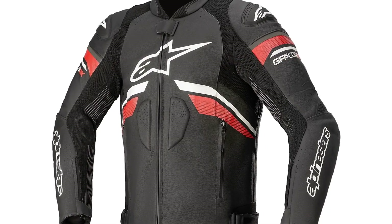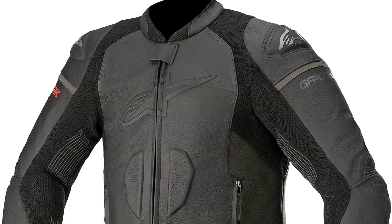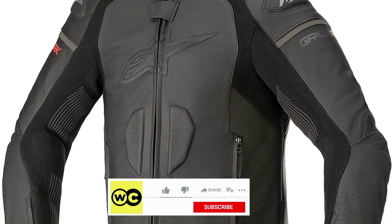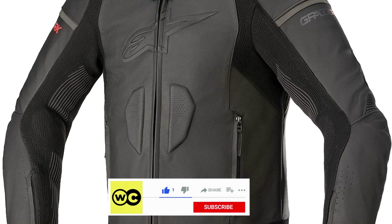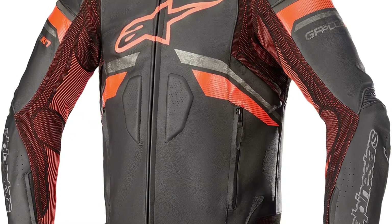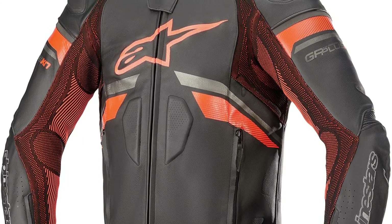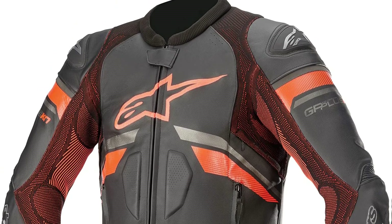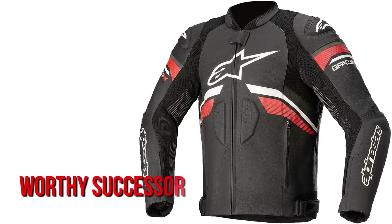Alpinestars is a brand with a long history in motorcycle racing, and it shows in their gear. Last year we suggested the Alpinestars Missile Air Jacket for its excellent combination of street and track sensibilities. Unfortunately, when our new choice — the GP Plus R V3 Ride Knit leather jacket — was released, Alpinestars discontinued it. Only one thing can be said about this new jacket: it is a worthy successor.